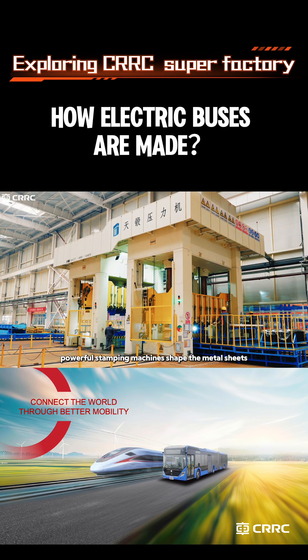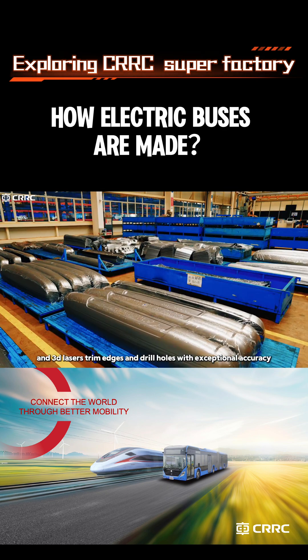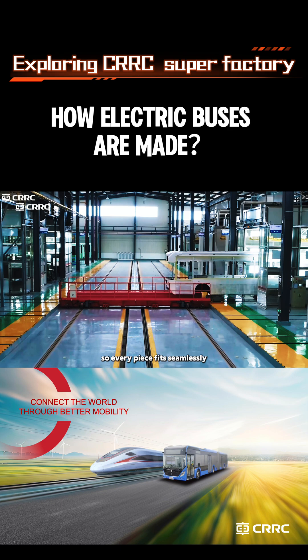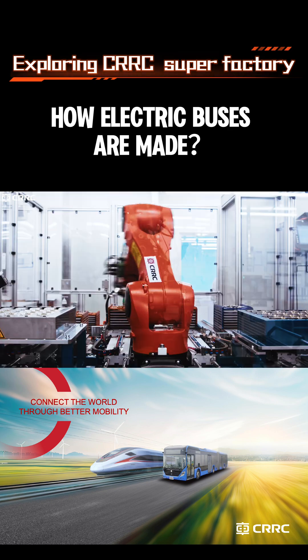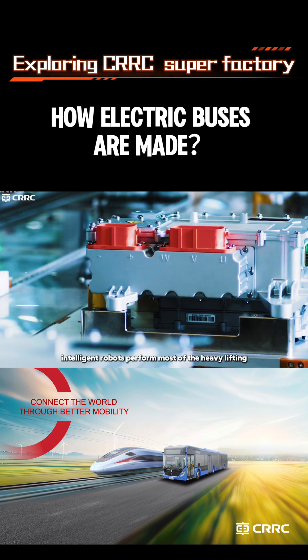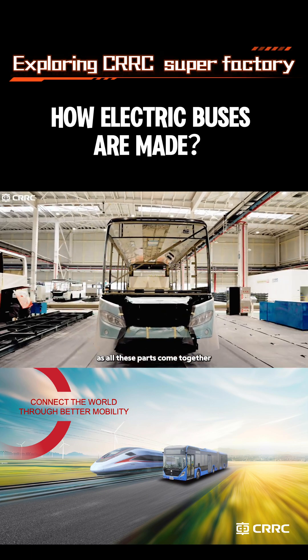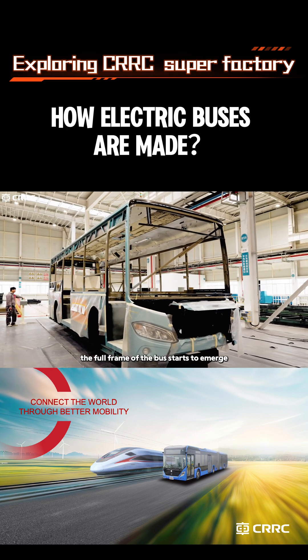Powerful stamping machines shape the metal sheets, and 3D lasers trim edges and drill holes with exceptional accuracy so every piece fits seamlessly. Throughout production, intelligent robots perform most of the heavy lifting — fast, tireless, and precise. As all these parts come together, the full frame of the bus starts to emerge.